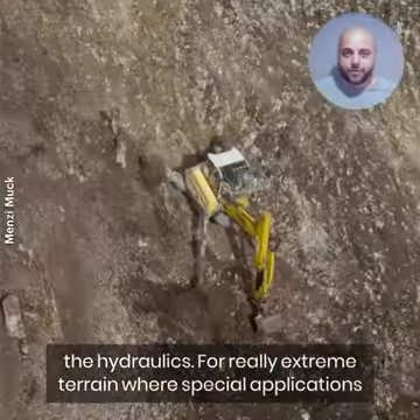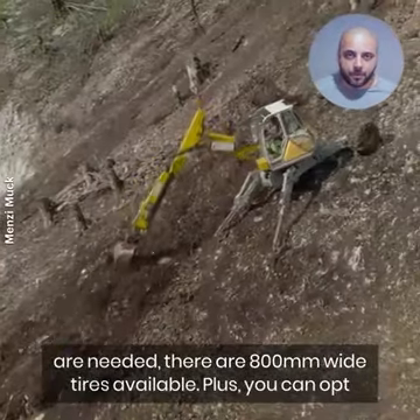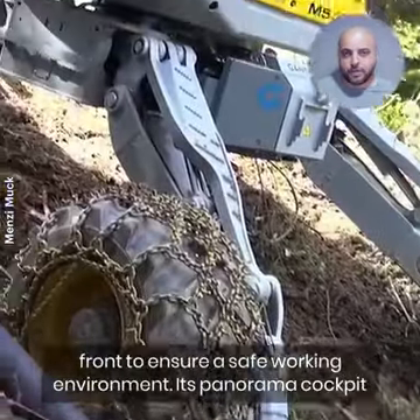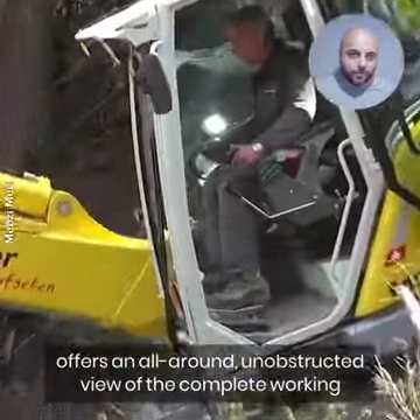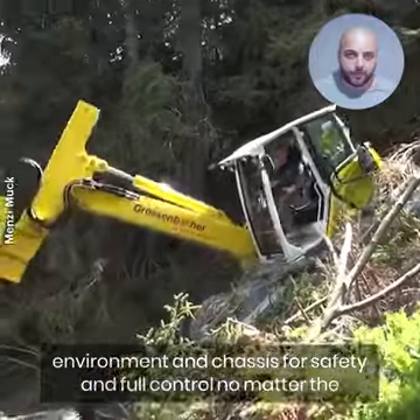For really extreme terrain, where special applications are needed, there are 800-millimeter wide tires available. Plus, you can opt for mounts and stabilizers that can be installed at the rear and or front to ensure a safe working environment. Its panorama cockpit offers an all-round, unobstructed view of the complete working environment and chassis for safety and full control no matter the task.